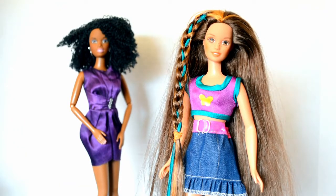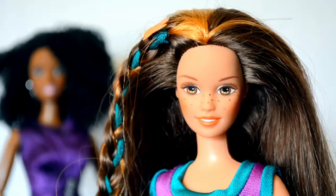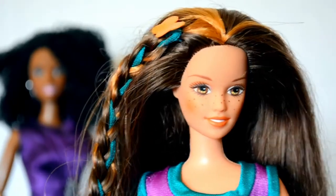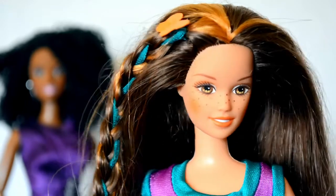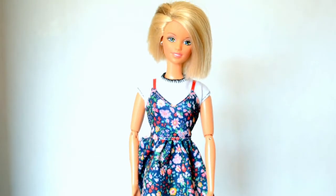The doll on the right is Teen Courtney All Grown Up from 1996. She still has some of her original pieces and is in pretty good condition. I love her freckles — they're so cute. I've always really loved the Teen Skipper face mold, so I was super excited to find this doll.